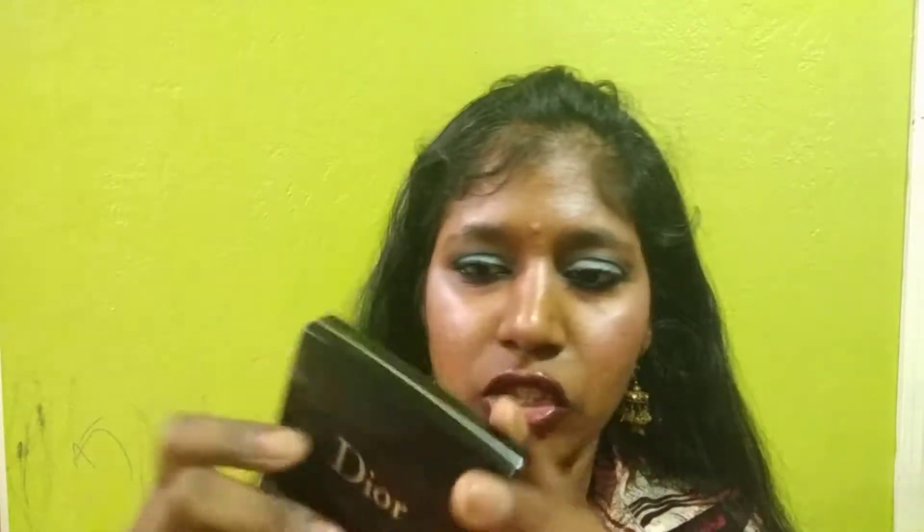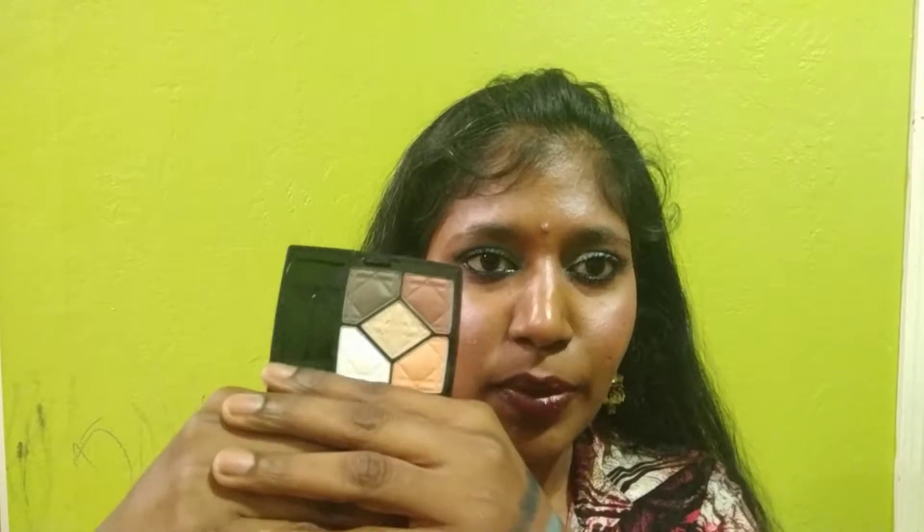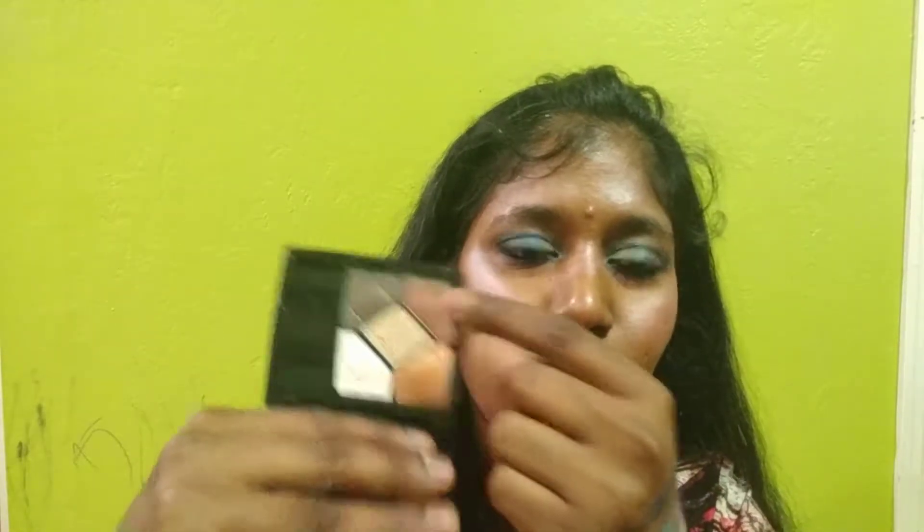Moving on to the neutral matte palette — same packaging, and at the back you can see a tiny layout of what the inside looks like. Opening it up, it also came with the same two brushes. This palette has five eyeshadows, all neutral and all matte.